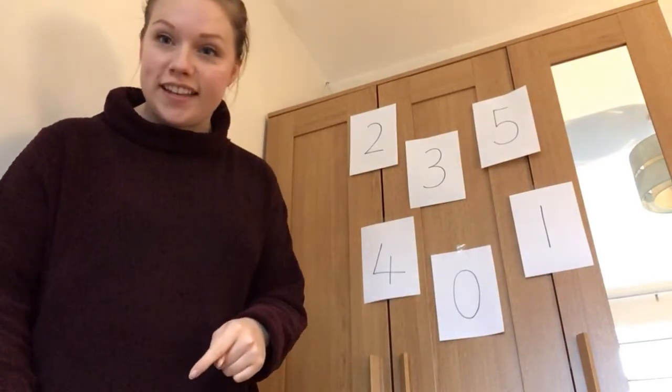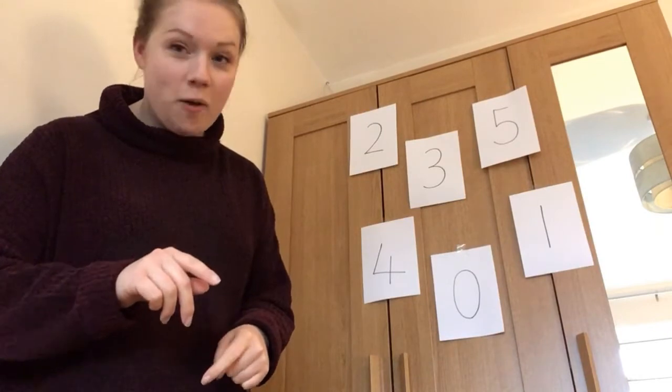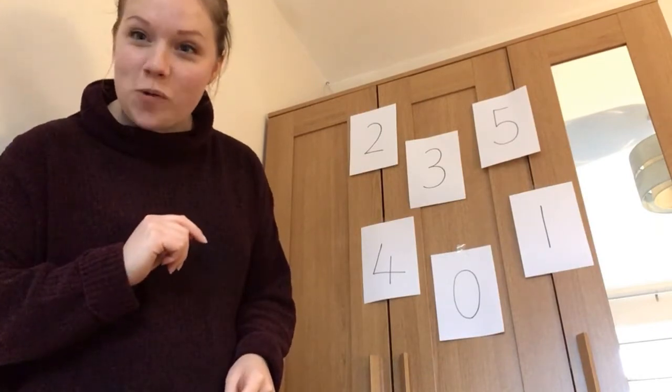Are you ready? I'm going to press play now, so you're going to have to dance along with me. Are you ready? Find a space. Okay, let's go.